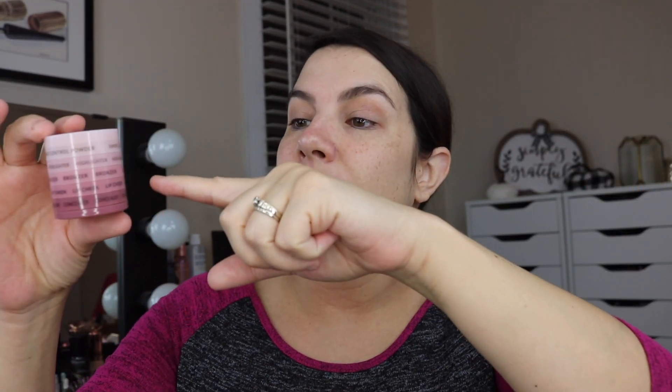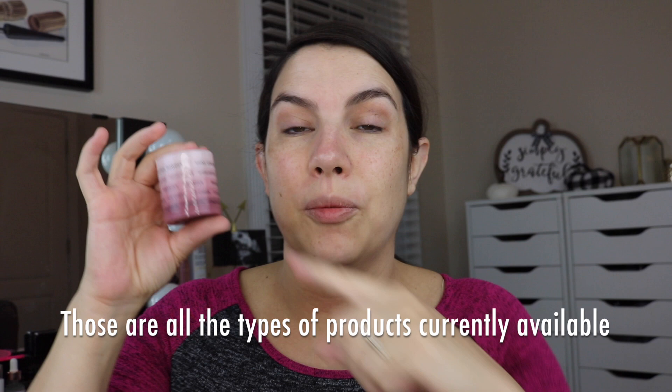I created my own stack, which is a customizable thing. My stack contains concealer, lip and cheek — that's one thing — bronzer, highlighter, and shine control powder.